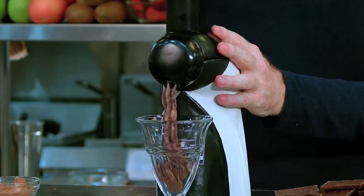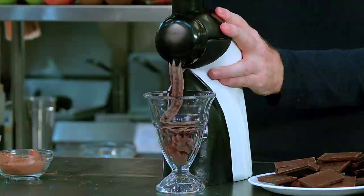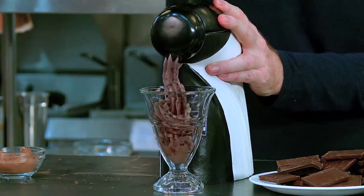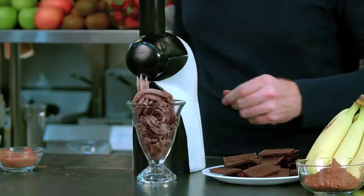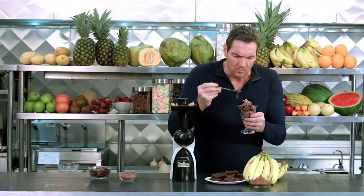Wow, look at that! Now if you wanted to turn this into a mint chocolate chip, you can just use a dark chocolate that has mint juice in it. Look at that consistency — doesn't that look incredible? Let's give it a taste. Wow, this tastes just like the real thing — in fact, better than the real thing, because this is actually good for you.